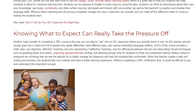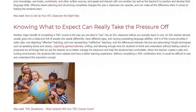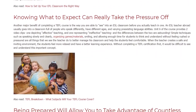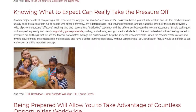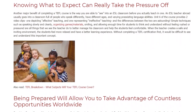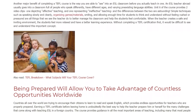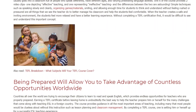Simple techniques such as speaking slowly and clearly, organizing games, materials, smiling, and allowing enough time for students to think and understand without feeling rushed or pressured are all things that we see the teacher do to better manage his classroom and help the students feel comfortable. When the teacher creates a safe and inviting environment, the students feel more relaxed and have a better learning experience. Without completing a TEFL certification first, it would be difficult to see and understand this important concept.